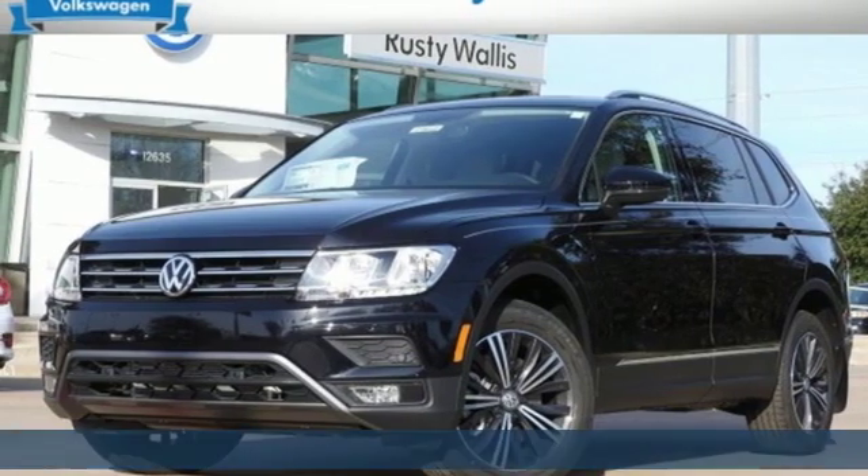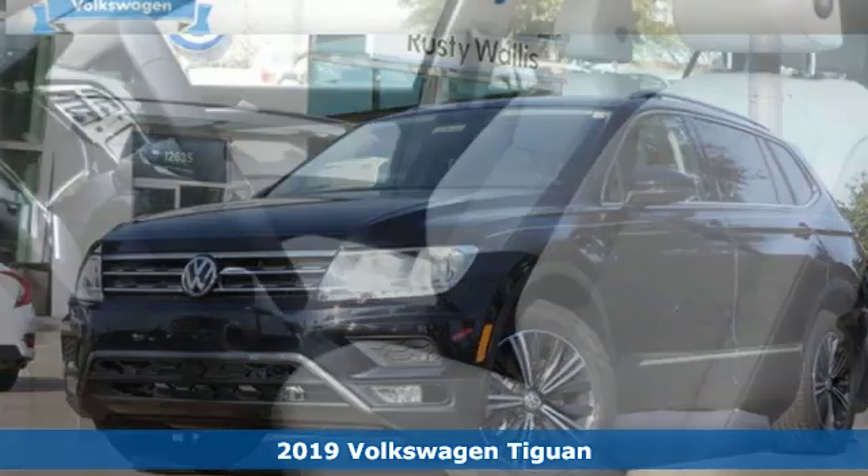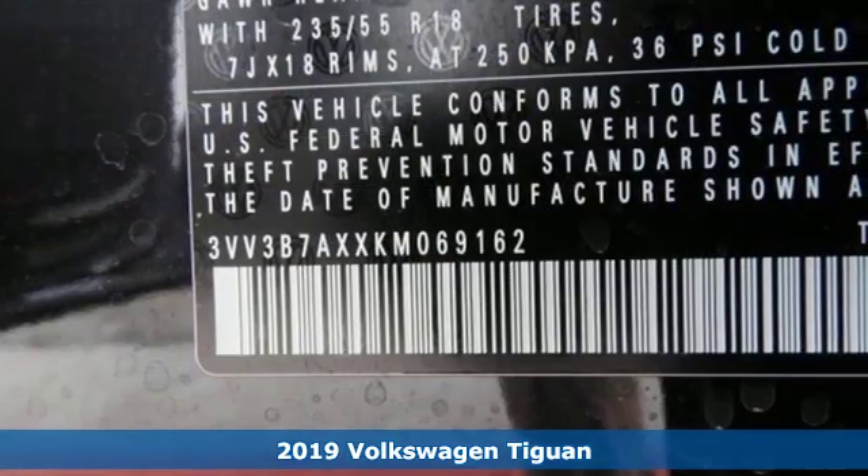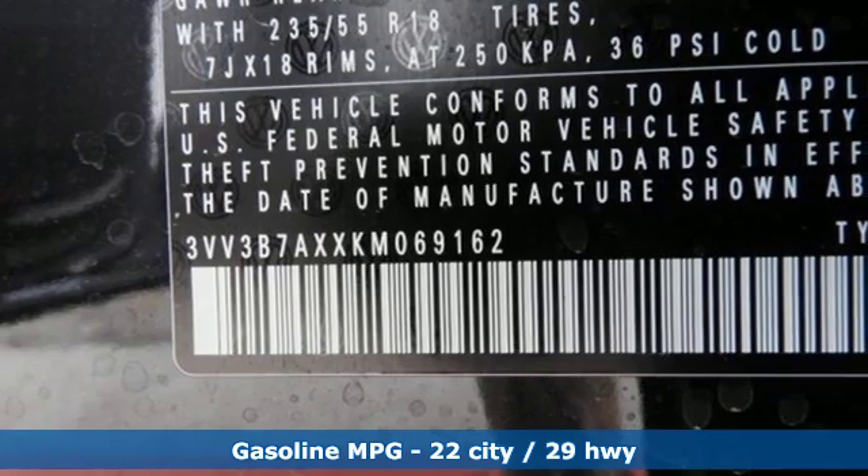It's a new 2019 Volkswagen Tiguan. Poise, strength, and legitimate functionality for your ambitious lifestyle. It comes with the features you need and, better yet, want.